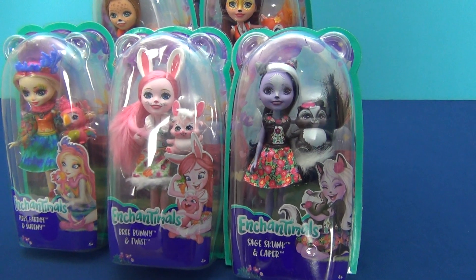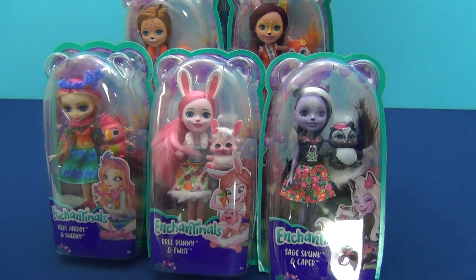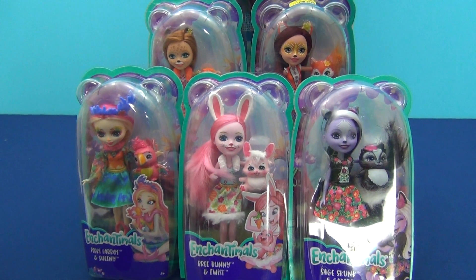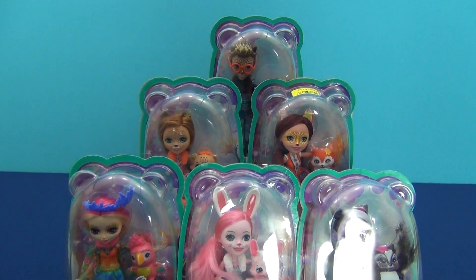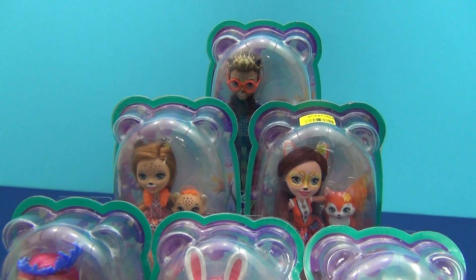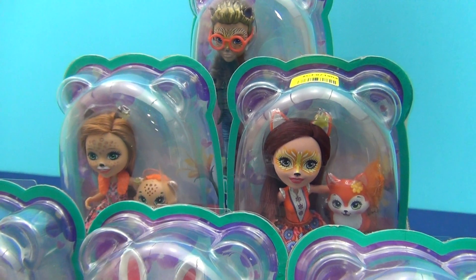Hello guys! Today in my review I have 6 dolls Enchantimals. The world of Enchantimals is a magical place that lies deep in the forest. The dwellers of Enchantiland take care of nature and protect forests. Each character has their own animal, which they love and protect. Each animal looks like its owner. Let's open the boxes and look at them more closely.